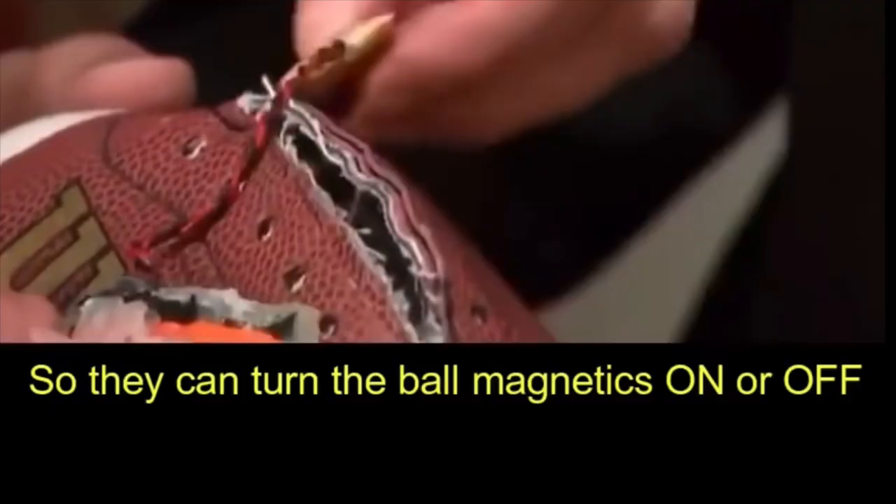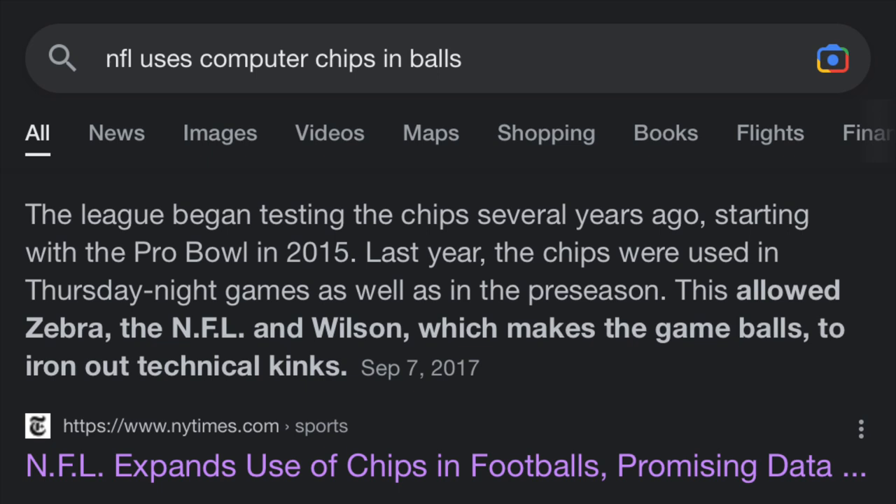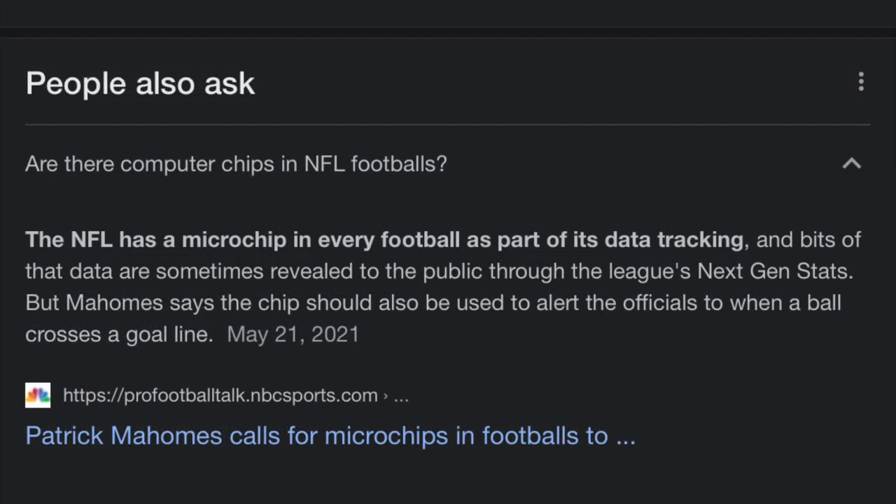So even though the NFL admits to putting computer chips into every football, still your common NFL fan — I'd say 90% of them — don't even know this is going on. The NFL says they're only doing it to gather data, like acceleration and velocity. I don't believe that for a second.